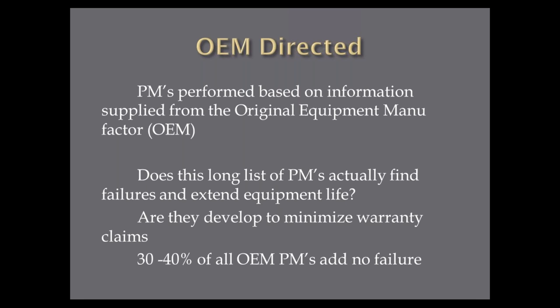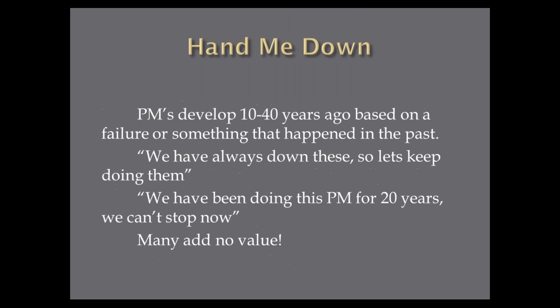I've found that 30 to 40 percent of all OEM PMs have no value — they really do nothing for the machine or its components. We have to look at all of them and make sure they're effective. At facilities that are 10 to 40 years old, PMs were often developed 30 or 40 years ago because of a past failure, and we just keep doing them. When I go through PMs and ask why they're doing something and they say 'we've been doing that for 20 years, we can't stop now' — that's not a good reason. We have to have a method to look at the PM and see if it actually adds value.